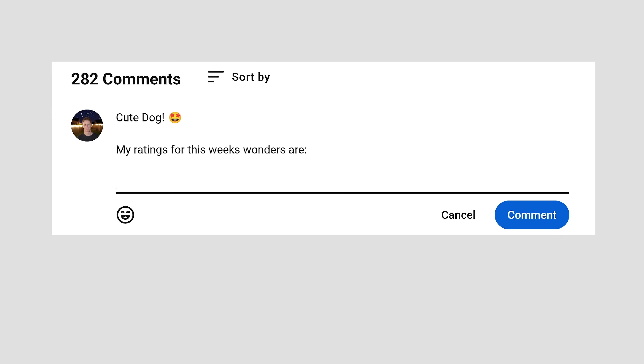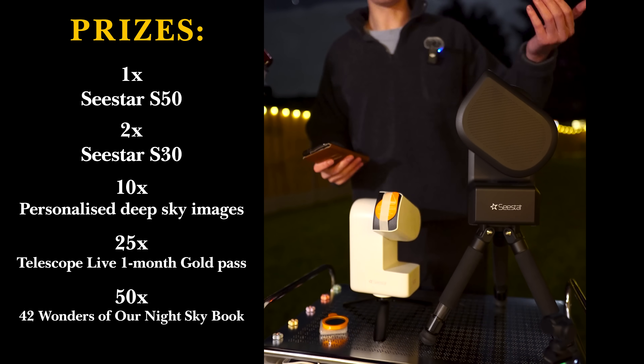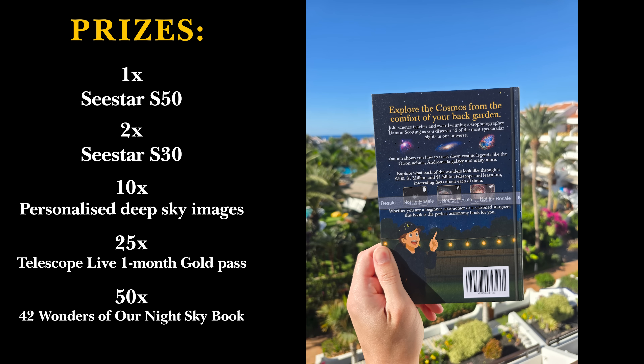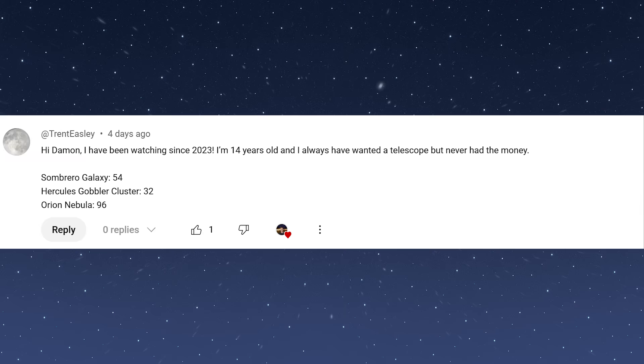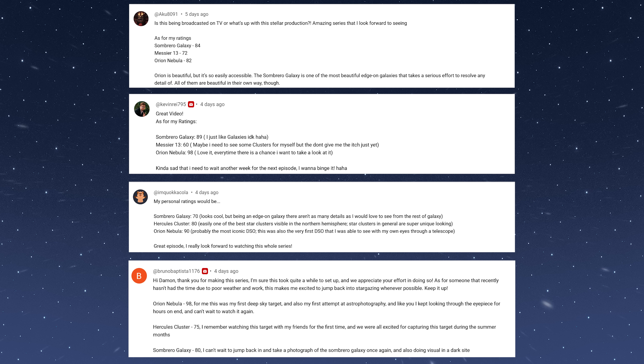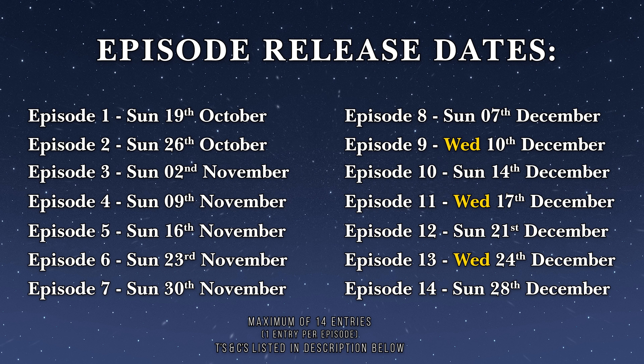Do you agree with my ratings? Let me know your thoughts in the comments down below and you could be in with a chance of winning one of these incredible prizes. Last week more than 60 of you entered the giveaway by leaving your ratings in the comments. All you need to do is score each of tonight's wonders out of 100 — and I do enjoy it when you explain why you gave each one a particular rating. You can enter once per episode, that's 14 times in total across this series. The closing date for entries is the 31st of January 2026. Best of luck.